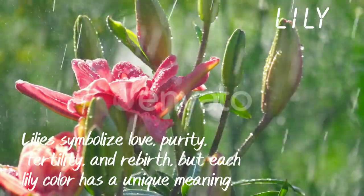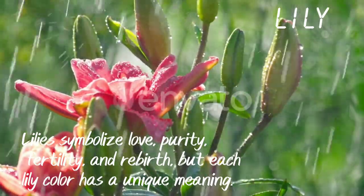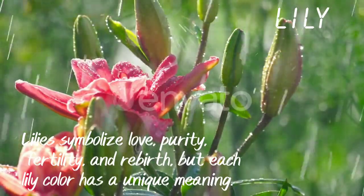Lily. Lily symbolizes love, purity, fertility and rebirth, but each lily color has a unique meaning.